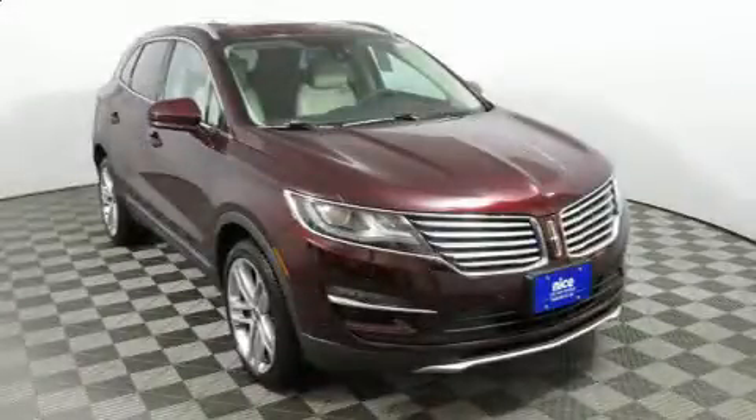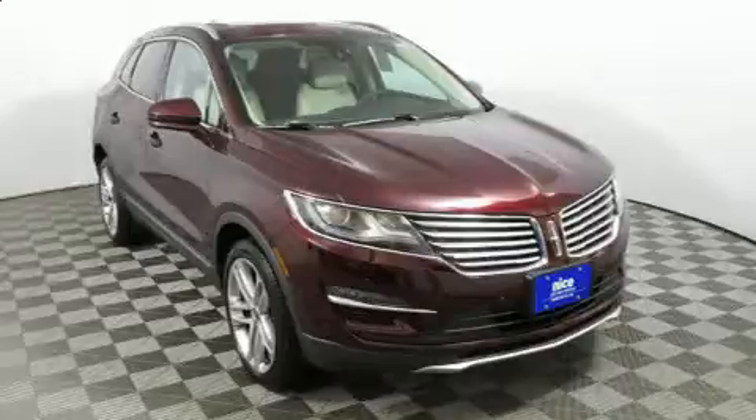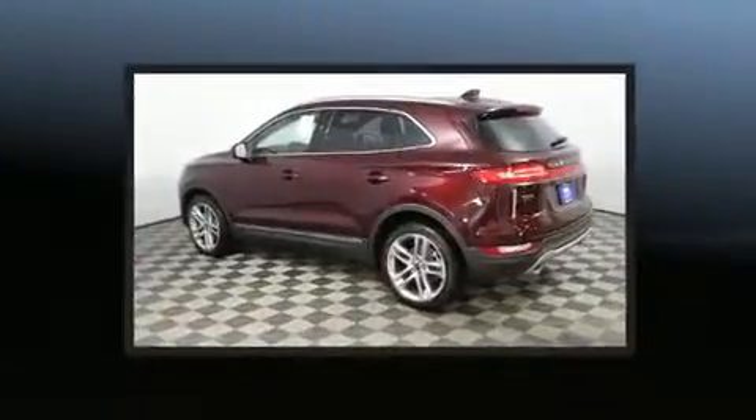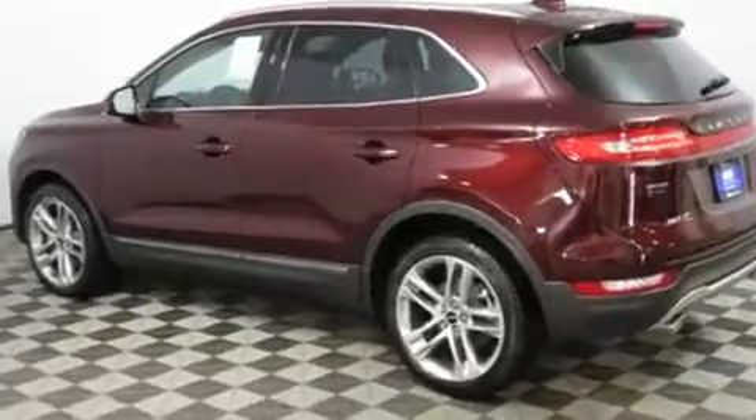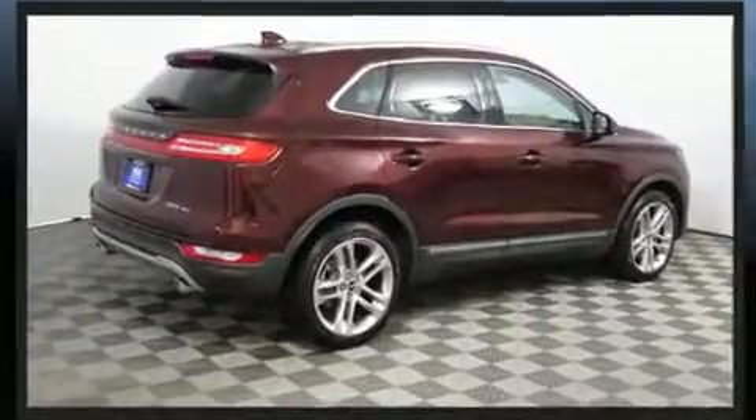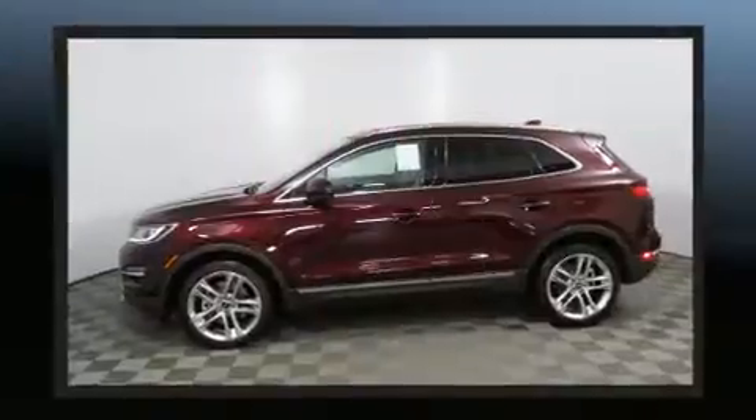Step into the 2018 Lincoln MKC. It features all-wheel drive versatility, an automatic transmission, and a two-liter four-cylinder engine. Turbocharger technology provides forced air induction, enhancing performance while preserving fuel economy.